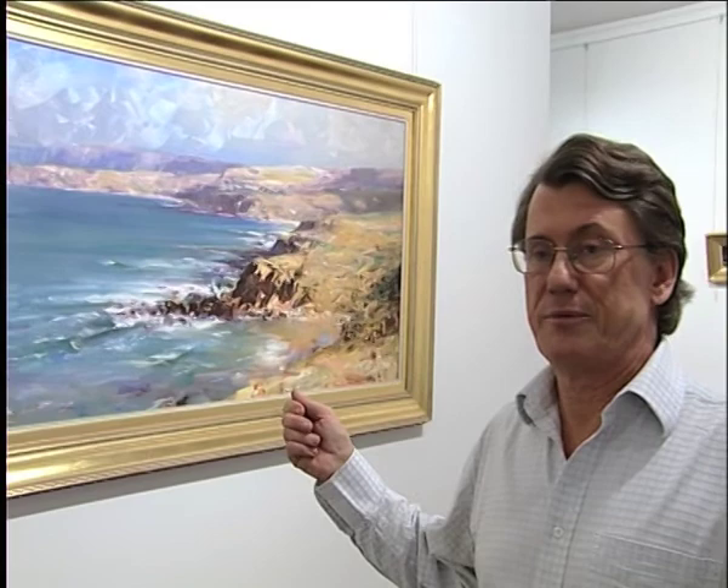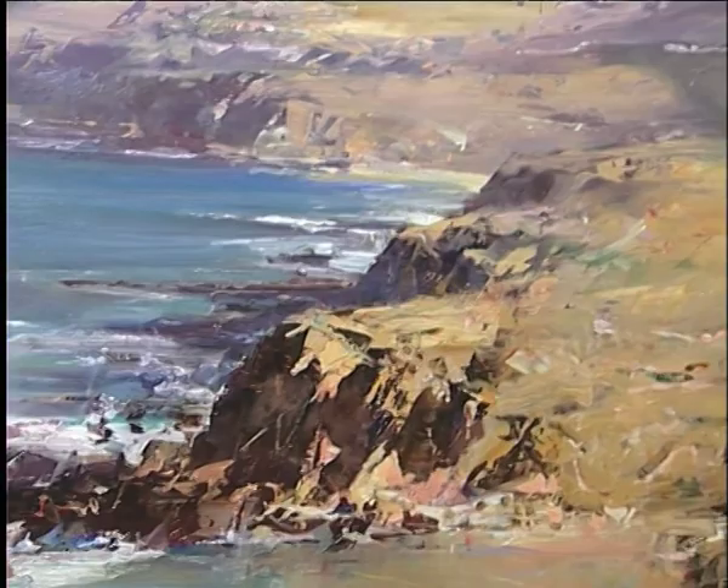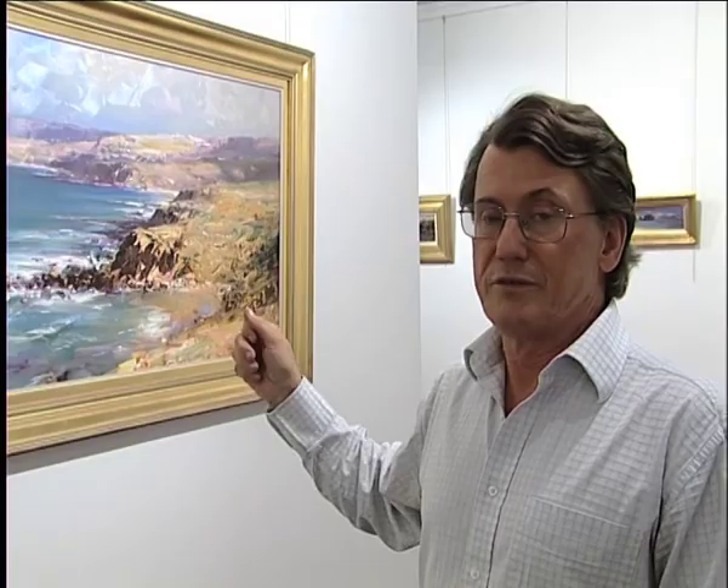I'm standing next door to a fabulous work by Ken, and he has a great history of Australian art in his mind, and chose this site as a famous view painted by Sir Hans Heysen of Petrel Cove. Here you can best see his free brush strokes and mark making. And all his works are superbly presented with handmade and gold leaf frames. This is purely a wonderful Australian image.